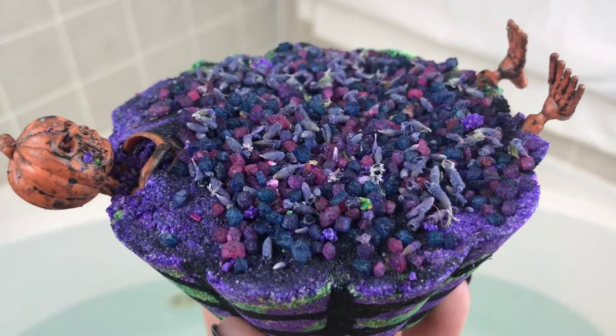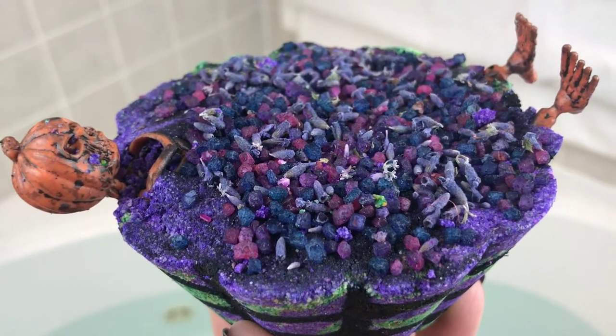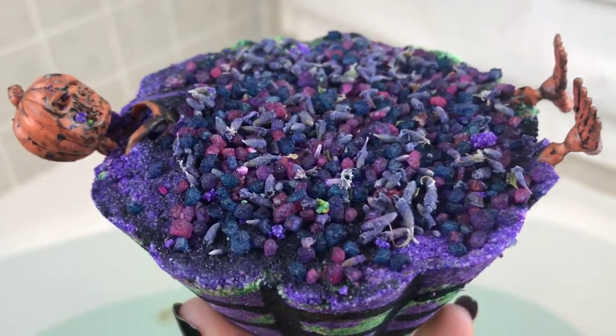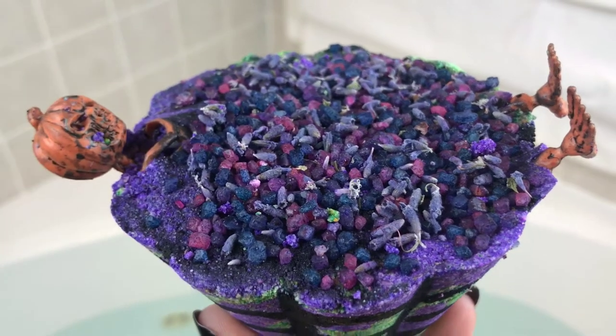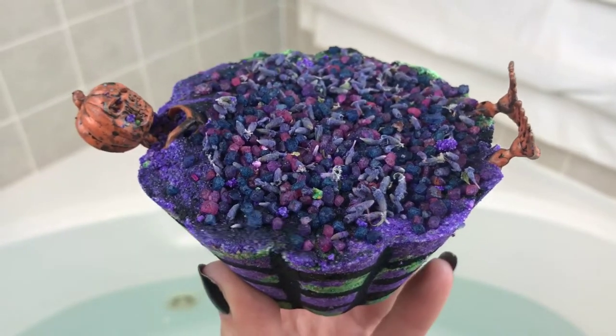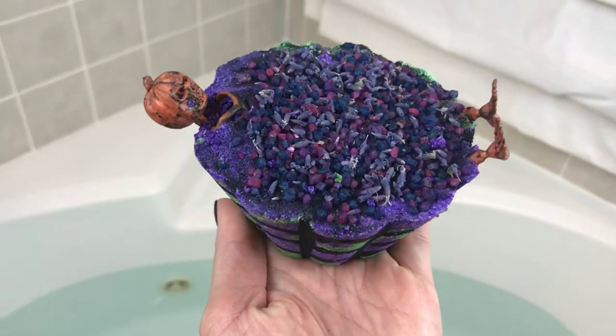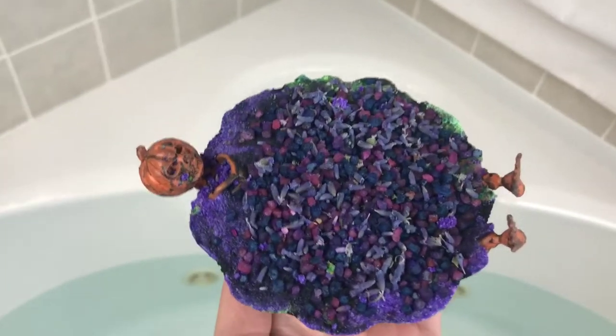I think that this is Epsom salt on the top and dry lavender — I just think that is so neat that it's got that embellishment on top. And this little guy, this little skeleton, he's just plastic and he's just an embellishment. So let's just go ahead and put him in and see what he's going to do for us.